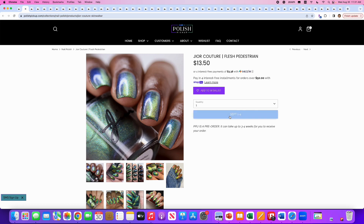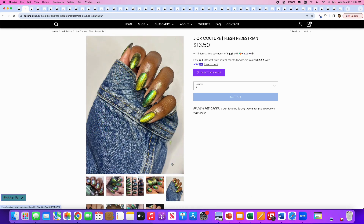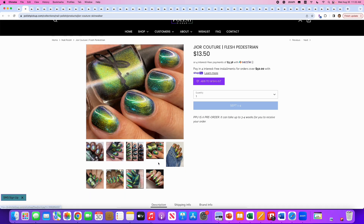Gior Couture — I always have problems saying that name — Flesh Pedestrian. This had a different name originally that was apparently derogatory or offensive toward the Native American community. When the maker was made aware of it, she put out an apology and renamed the polish, which I think is wonderful. Hopefully anyone who was offended will appreciate the change. It's an aqua-green-blue multi-chrome with a green-gold magnetic pull. No cap. It's just not doing anything for me — it doesn't seem to do anything special even with a decent magnetic pull. I'll skip it.